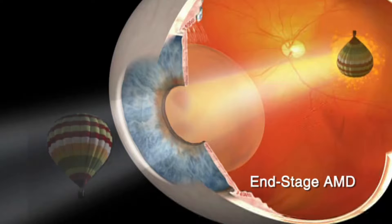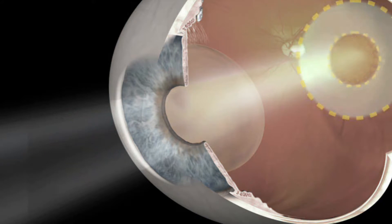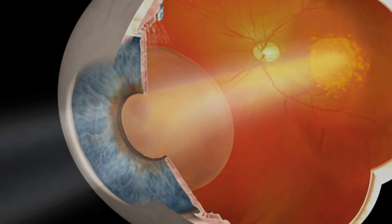Macular degeneration can be a very devastating disease to patients who especially are over the age of 65. It's a disease that affects the very center of your vision. As you can imagine, when you're reading or looking off at a distance, you're using your macula to see details. There's a form of macular degeneration that causes scarring in the very center of your vision that can't be helped with injections or retina surgery.